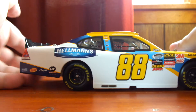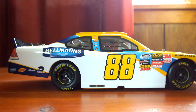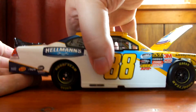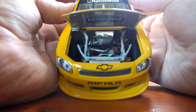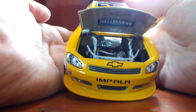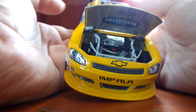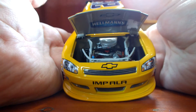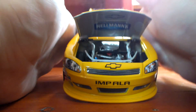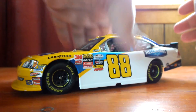Moving on to the right side of the car, it is exactly the same in every way, except down here it has the exhaust tip sticking out of the rocker panel of the car. The hood does, in fact, open. We have the detailed engine that they had in a 2011 die-cast. In 2013 they switched to molded plastic motors, now featured as Gold Series cars. So 2012 and 2011 were good years. Inside the hood we have the Chevy Bowtie and Hellman's. The car also has a cloth window net.